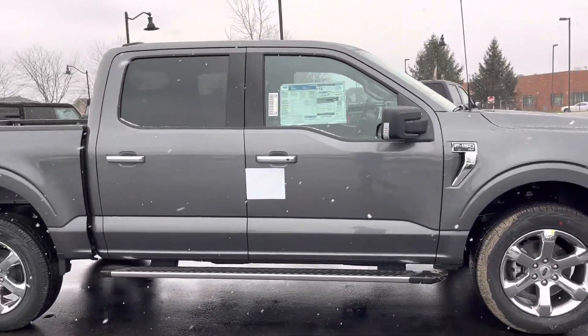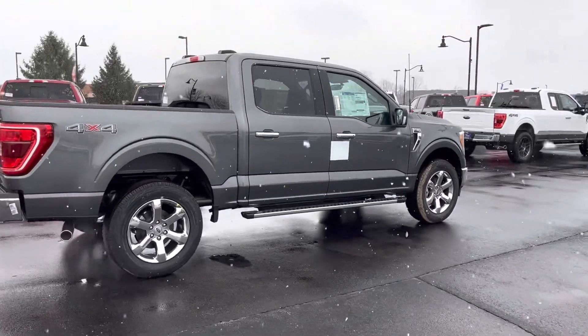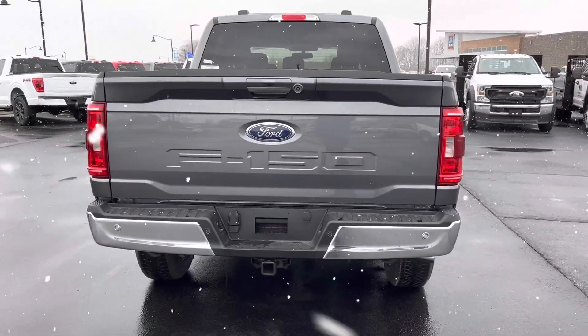Yeah, really nice truck. XLT trim level — looks to be a pretty loaded up XLT. Has the chrome package with the 20-inch wheels, and also has the trailer tow package.